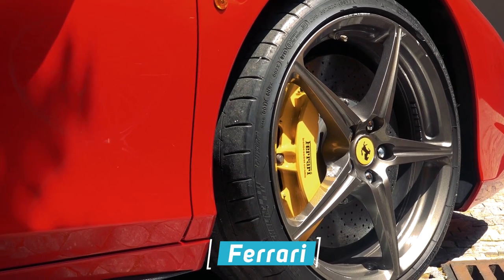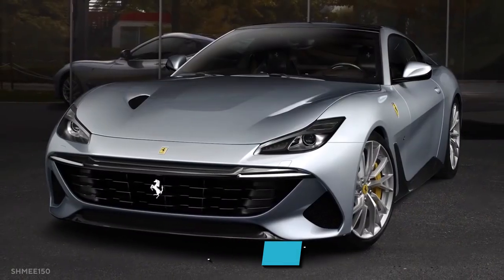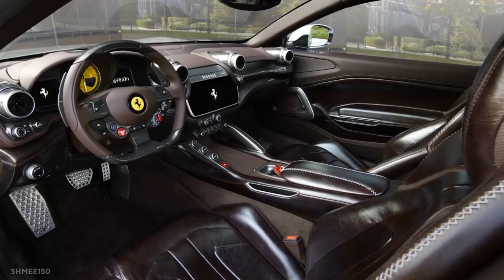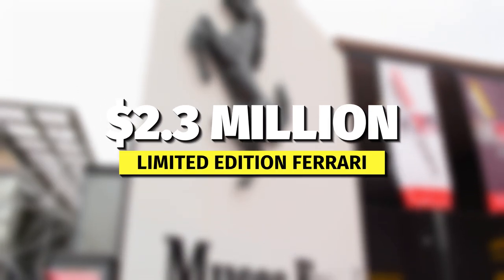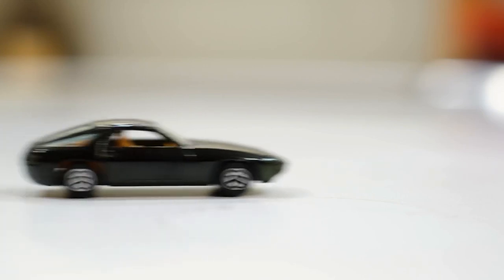Ferrari is increasing its supercar lineup. Just a few days after unveiling the one-of-a-kind special projects car known as the BR20, the Italian automaker unveiled another one-of-a-kind supercar. Everyone is giddy and excited about this lineup — supercars are a must-have for luxurious people. In this video, we will tell you all about the $2.3 million limited-edition Ferrari. Without further ado, let's get right into it.